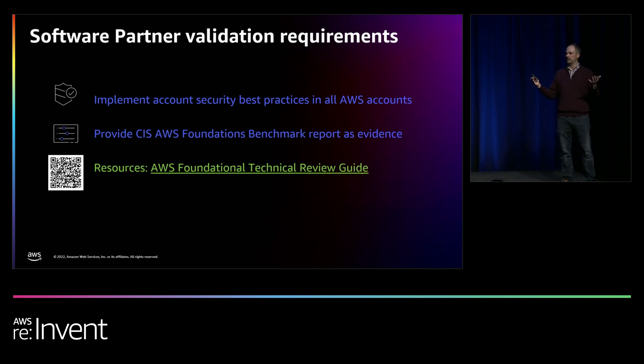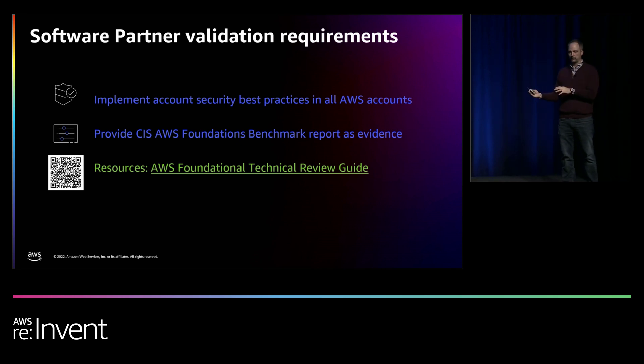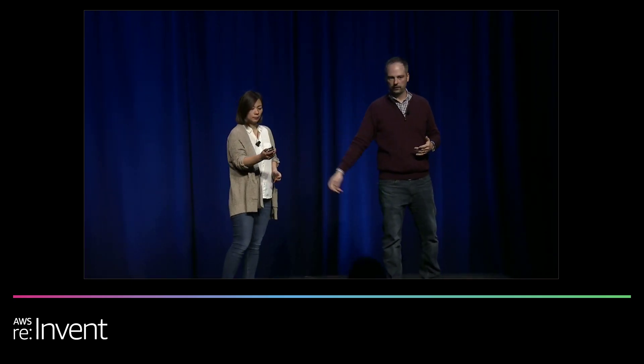This applies if you're running a SaaS solution hosting in your own account. If you don't host the software yourself — if you give it to customers to deploy, like selling an AMI on Marketplace — this isn't applicable since the customer is responsible. For consulting partners, things are different as well, since you're typically engaged in a project-oriented model without direct ongoing account access. Jing will talk about how we think about this for consulting partners.